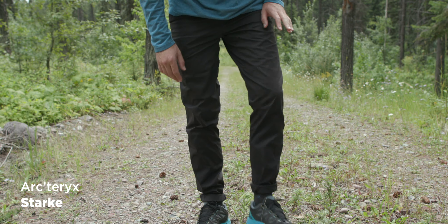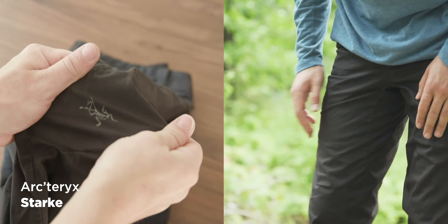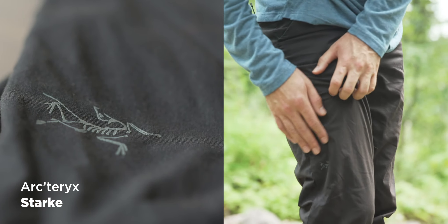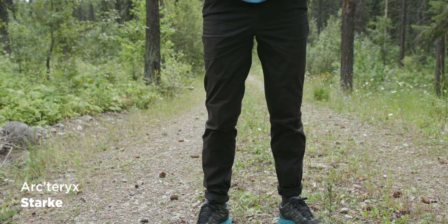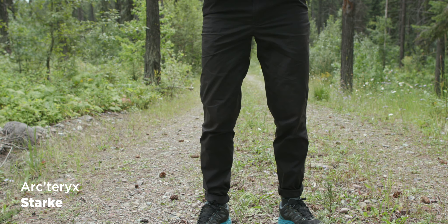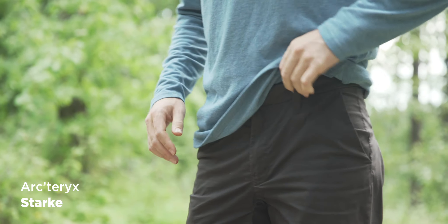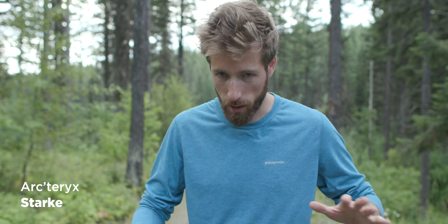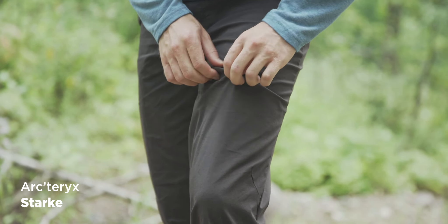The Arc'teryx Starke look really slick and elegant — you can go anywhere with them. The branding is really discreet. They're a bit tight on the waist for a 32, which is a bummer. You want to be careful not to eat too much when you wear those, especially if you're a medium-build 32. In terms of stretch, they're about medium — in between the FjallRaven and the 66 North.